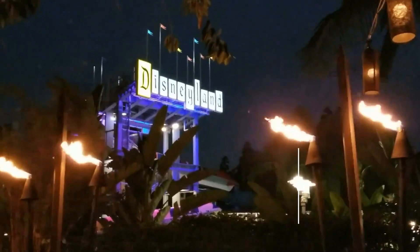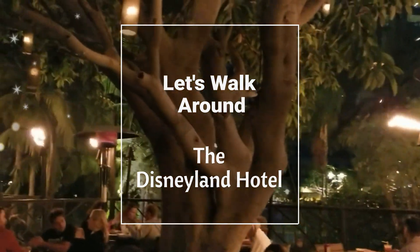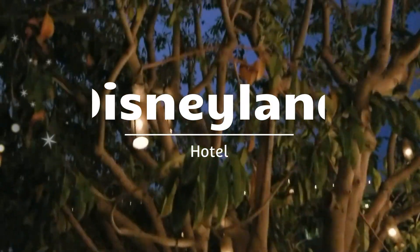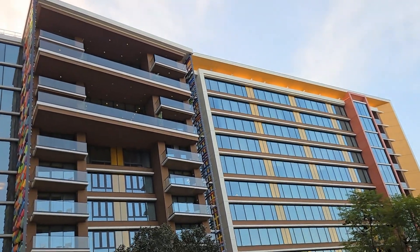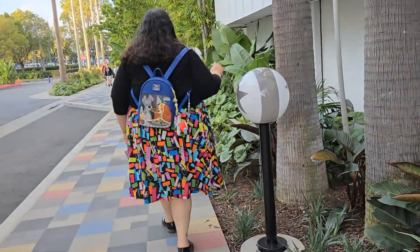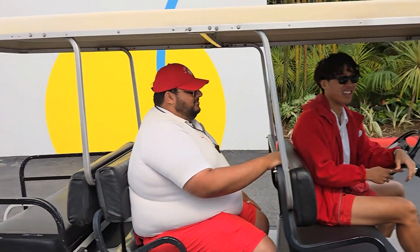Hi friends, welcome back to the Mickey Bunch! Come along with us as we walk around the Disneyland Hotel, the original Disney Hotel. We're going to check out Frontier Tower lobby, walk by the new Disney Vacation Club tower, grab some food, do some shopping. We're starting at Pixar Place and these nice cast members offered us a ride over to the Disneyland Hotel. I love being driven around!